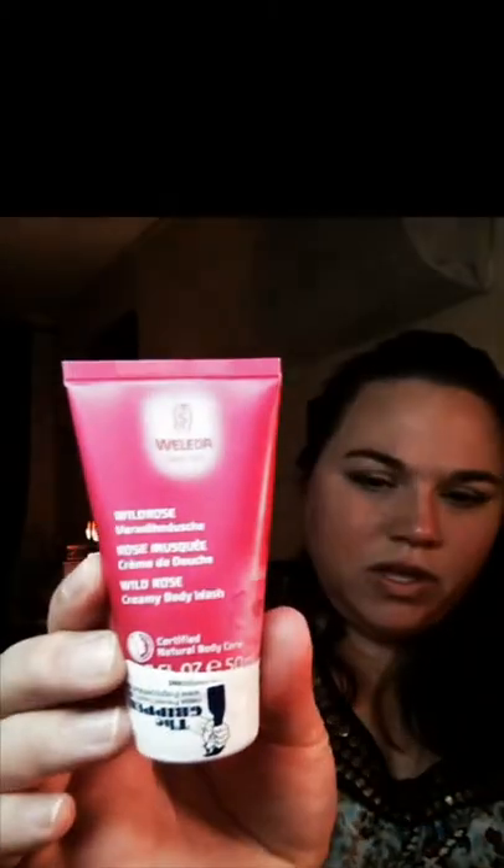Then I got this Lolita — I think that's how you pronounce it — Wild Rose Creamy Body Wash. Looks like this. I think it's cool that they have these little stickers they put around it so it doesn't open up and spill. It's pretty cool.